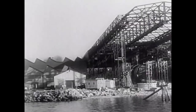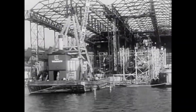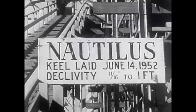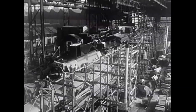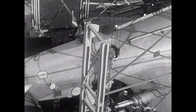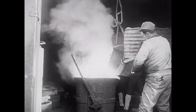Nearing completion in a shipyard at Groton, Connecticut, is the world's first atomic-powered submarine, the SS Nautilus. Surrounded by scaffolding, the vessel has been under construction for more than a year. Now workmen put the finishing touches on the hull of the submarine, slated to hit the water this year.